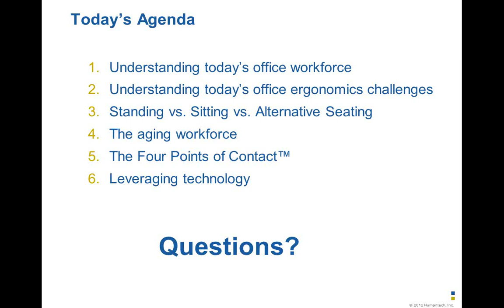I hope we've covered this very broad topic — 60 minutes is not a long amount of time. I hope we've been able to show what some trends are in the office workplace, what those trends are causing in terms of new challenges for facility managers, some background on the standing versus sitting debate and why alternative seating perhaps isn't the best choice, key factors to help with the aging workforce, a simplified method to set up workstations, and ideas on leveraging new technology. We're happy to answer any questions.